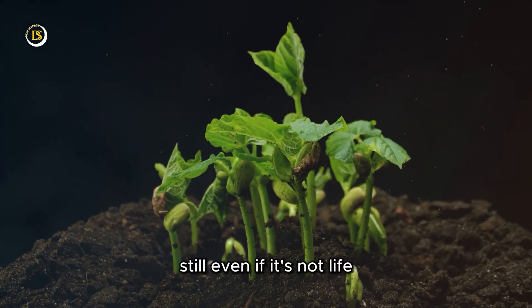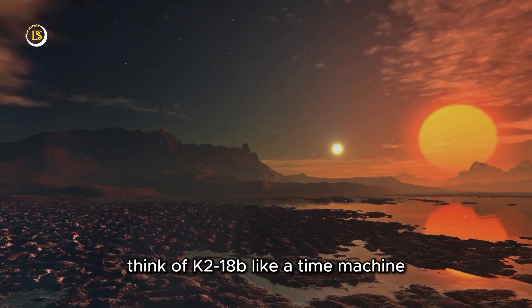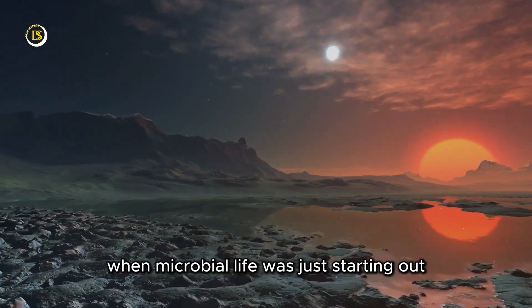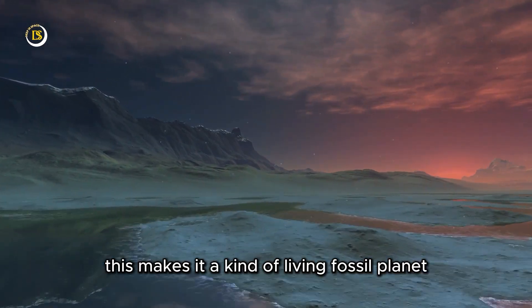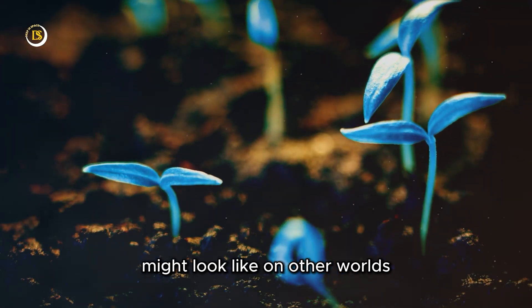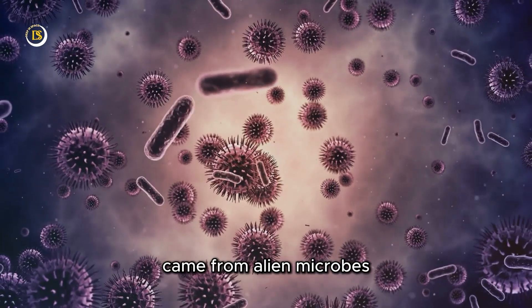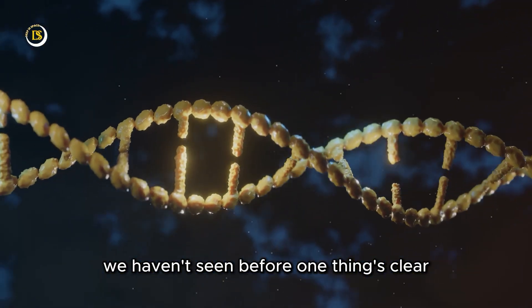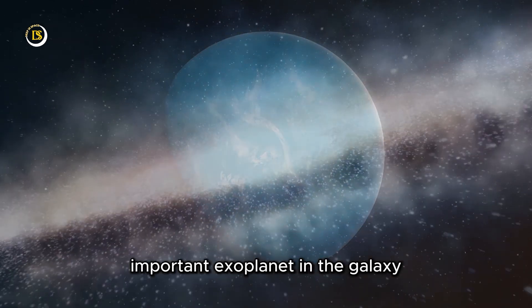Still, even if it's not life, it's a cosmic mystery worth solving. Think of K2-18b like a time machine. Its environment could resemble early Earth, when microbial life was just starting out. This makes it a kind of living fossil planet — a snapshot of what life's beginnings might look like on other worlds. Whether the dimethyl sulfide and dimethyl disulfide came from alien microbes or strange atmospheric chemistry we haven't seen before, one thing is clear: K2-18b has just become one of the most important exoplanets in the galaxy.